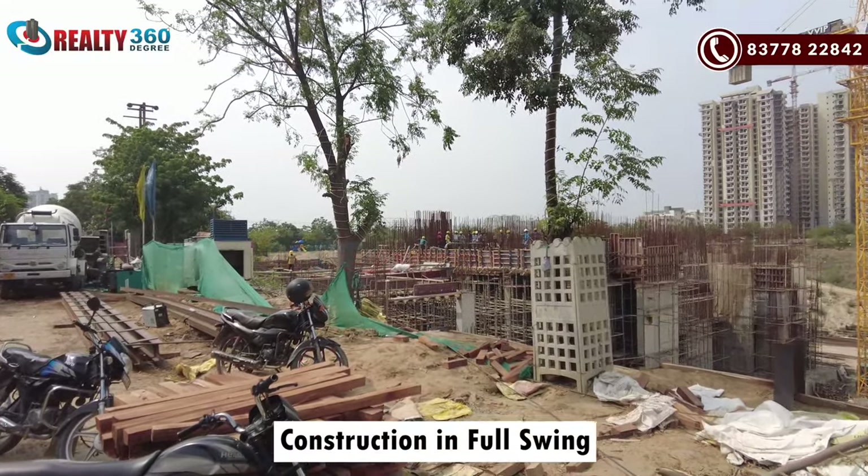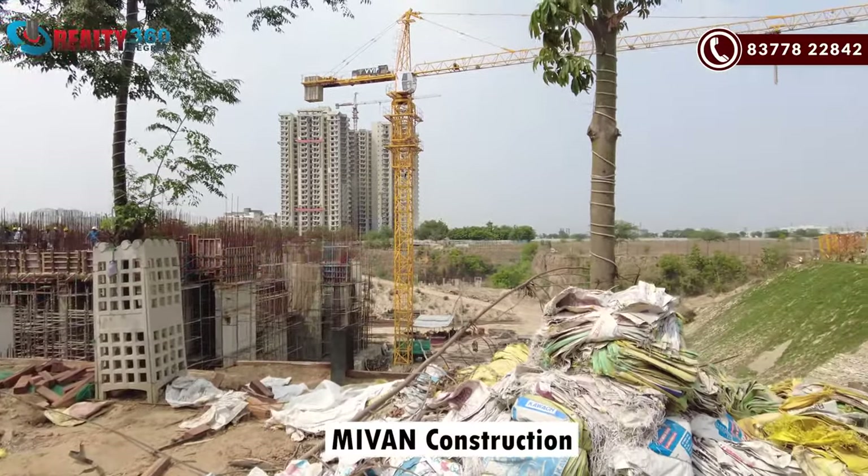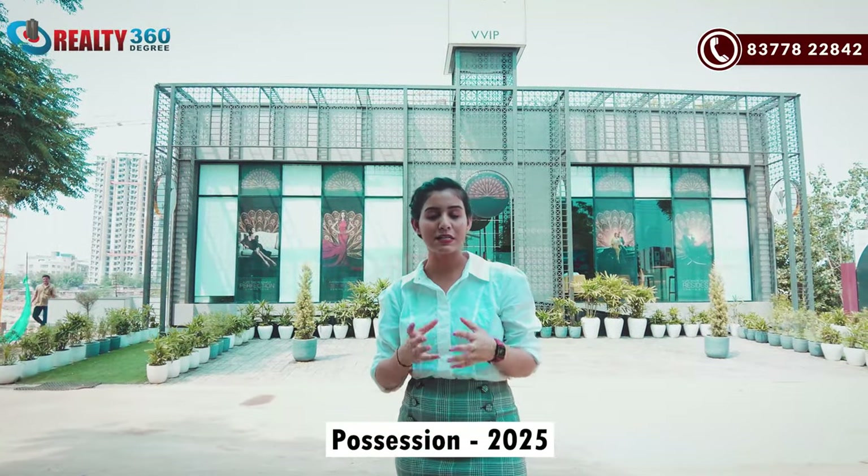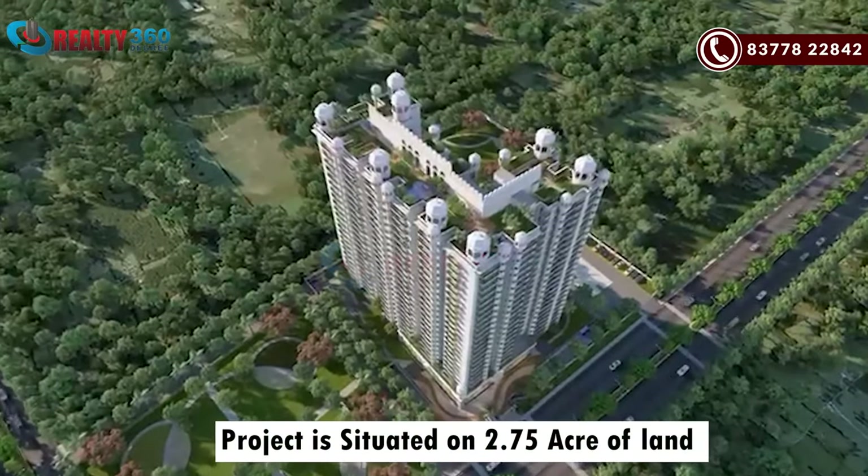You can see that construction has already started on the site. This project is built in a MYONE framework, and your project will be delivered by 2025. VVIP Namha is a luxury segment project and NH24's most premium project. If I talk about the land patch of this project, it is built on 2.75 acres.